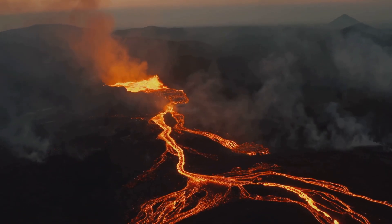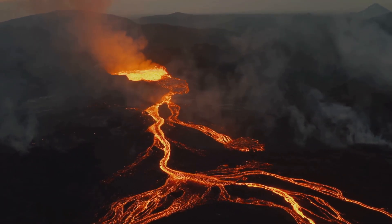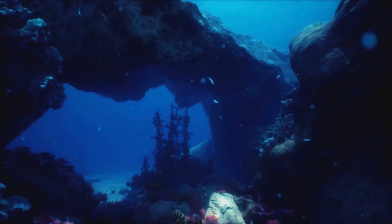Axial erupts every 10 to 20 years, making it one of the best-studied volcanoes on Earth. The last time it erupted was 2015, exploding with a flurry of lava and volcanic debris across 40 kilometers — 25 miles — of the surrounding seafloor.